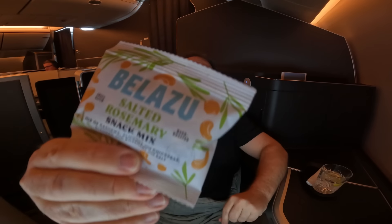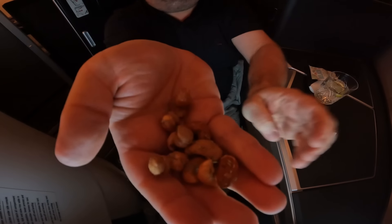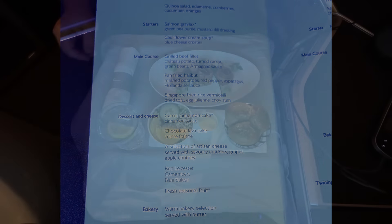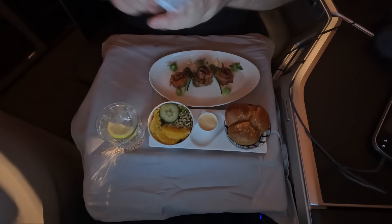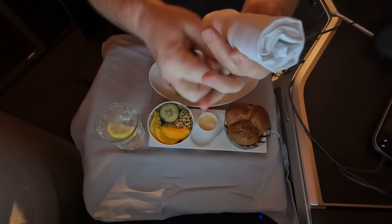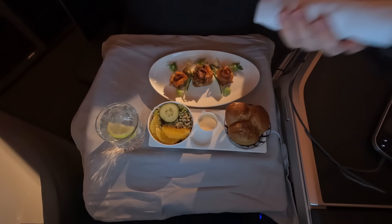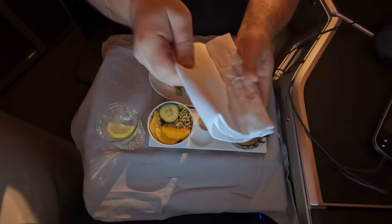I chose a vodka tonic, and the snack mix was pretty good too. That was the starting pistol for dinner. When the meal came, it was served on a little tray under a big tablecloth. I don't understand this choice when the competition always lay out the table and then serve each course. It seems like a false economy — now that I've experienced Qatar Business Class and others, it just feels a bit cheap.